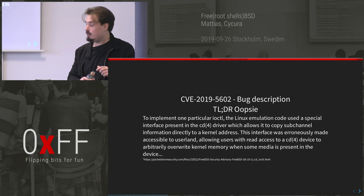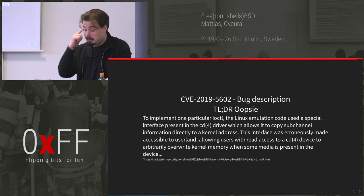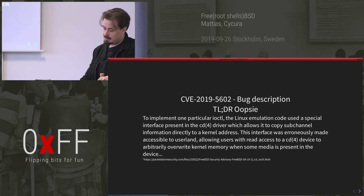Here's the CVE description — I don't like putting a lot of text in slides but I had to for this one because I think it's hilarious. The bug is: to implement one particular IOCTL, the Linux emulation layer could use a special interface in the CD driver which allows it to copy sub-channel information directly to a kernel address. The interface was erroneously made accessible to user land, which allowed users with read access to the CD driver to arbitrarily overwrite kernel memory when some media is present in the device. When I read that I laughed pretty hard.